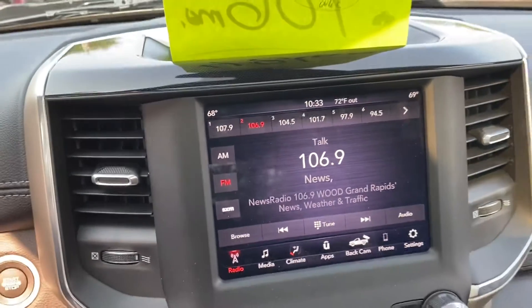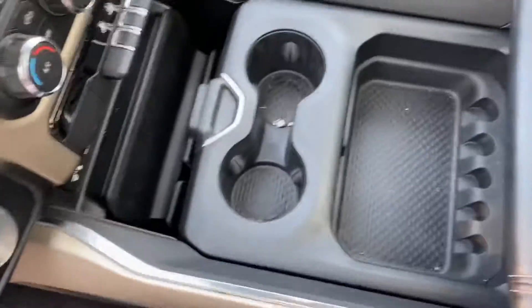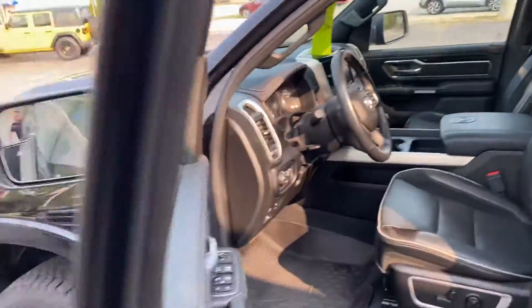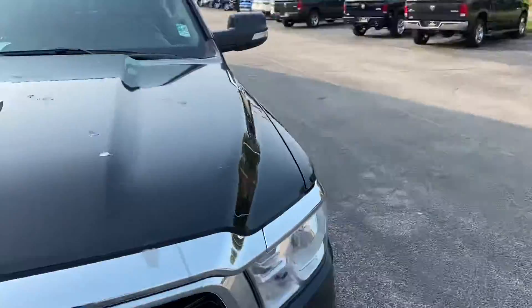Heated seats, heated steering wheel. Let's talk more storage — we have the center console with plenty of storage. Very beautiful vehicle, priced at forty thousand, nine ninety.